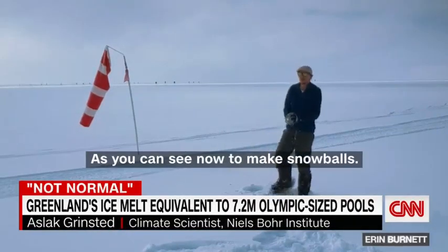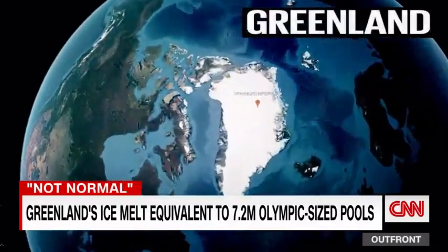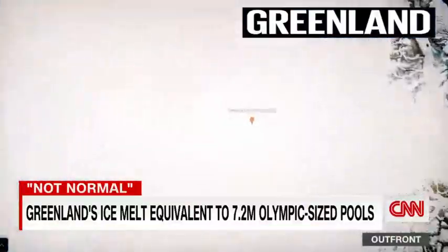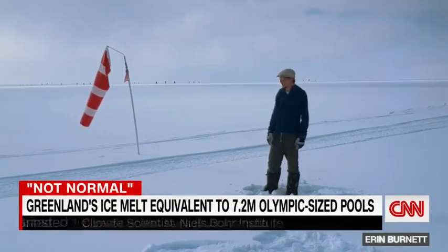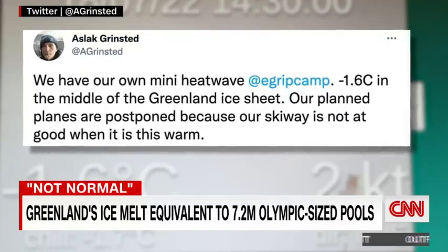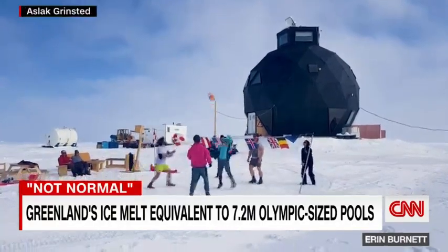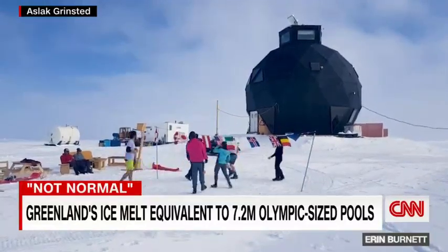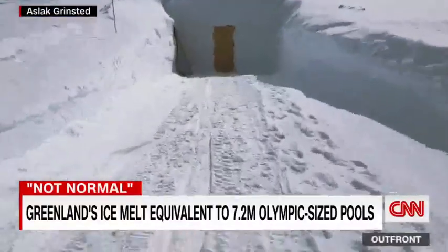As you can see, now I can make snowballs. At a research site in northeast Greenland, near-melt conditions at an elevation of nearly 9,000 feet made what's usually a frozen landing strip inoperable. They have a problem when it's this soft as the surface is now. Climate scientist Aslak Grinstead tweeted: 'Mini heat wave, negative 1.6 degrees Celsius in the middle of the Greenland ice sheet. Our planned planes are postponed because our ski way is not that good when it is this warm.' Unable to fly out, the scientists passed the time playing volleyball in shorts atop the ice sheet. Pre-global warming, Grinstead says temperatures near 32 degrees Fahrenheit at this altitude were unheard of.